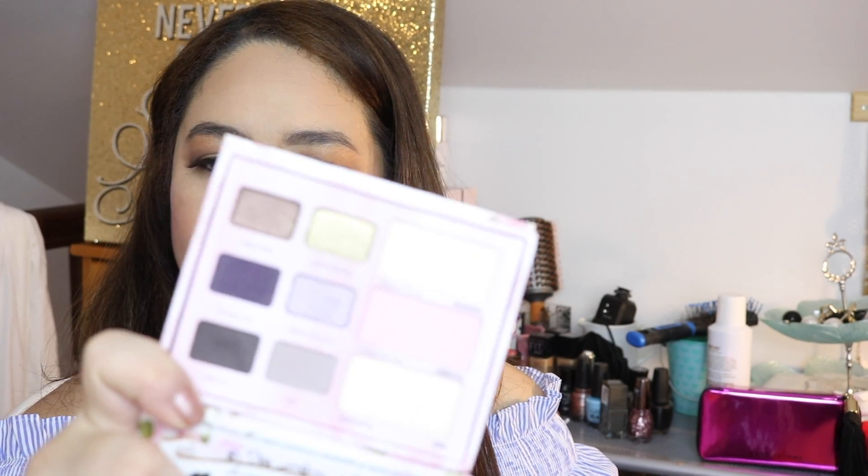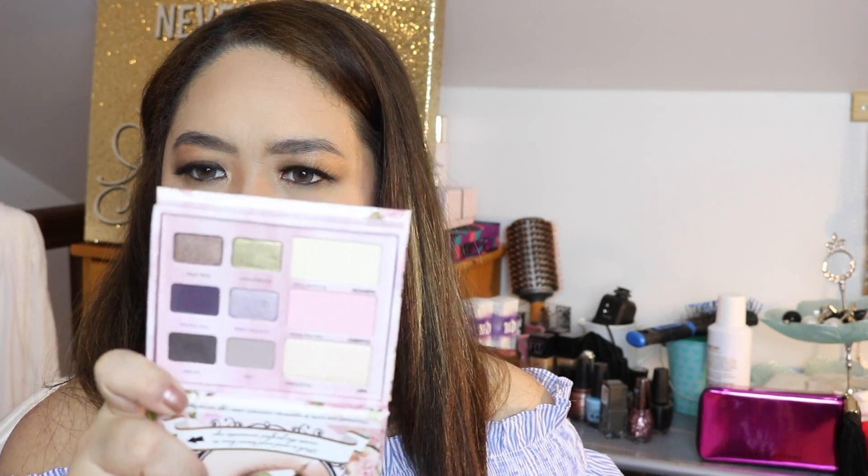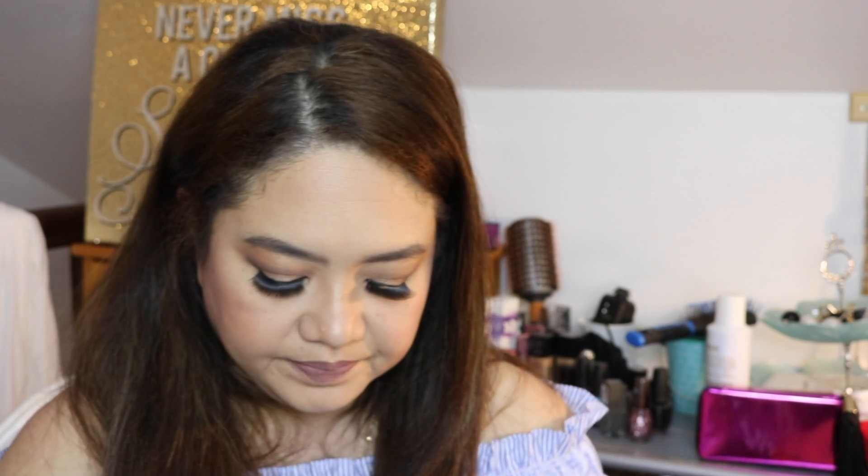I'm not sure why some Too Faced palettes are in cardboard boxes and some in tin cans — I wonder if there's something about the formula or whatever. Next is another Romantic palette in purpley colors — right on my alley — the colors are really nice and the packaging is so cute and dainty. Next is my Boudoir Eyes.